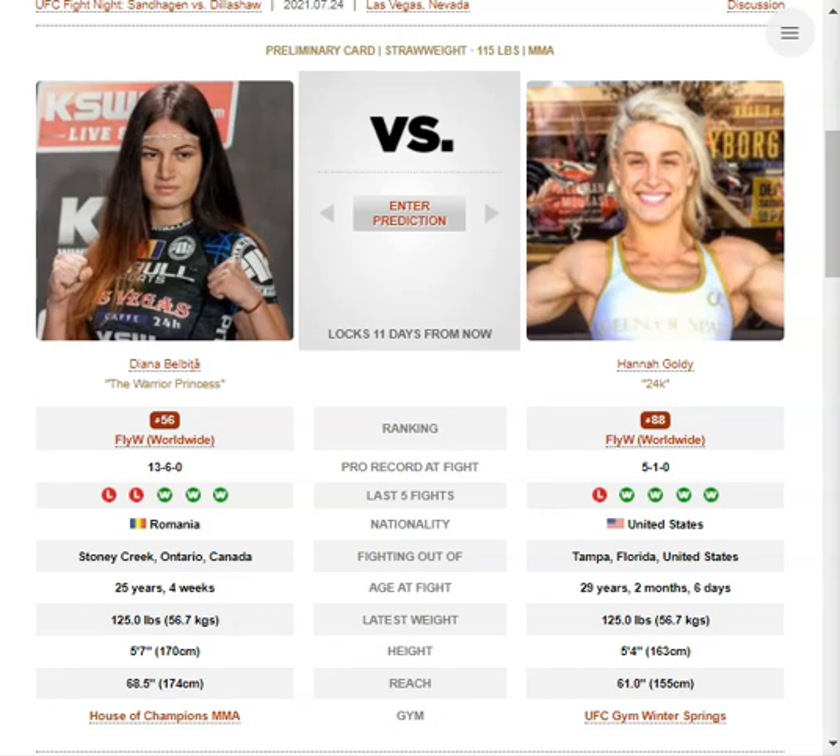She doesn't take her head off the centerline at all — when she's throwing, when she's not throwing, when she's trying to defend. Belbica, on the other hand, throws with intent. She throws the 1-2, the counter 2, a flurry of 1-2s. That's primarily her offense, but she throws with intent.